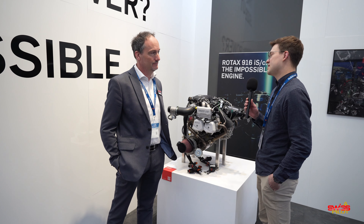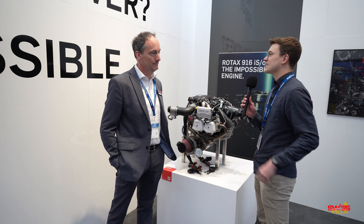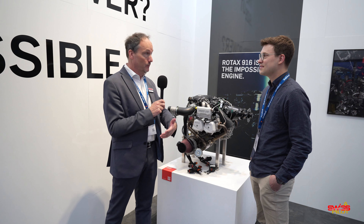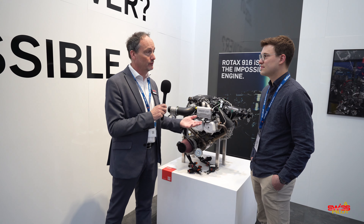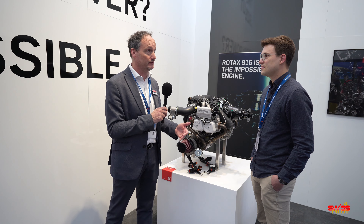Now with the previous engines, they were kind of in the classic two-seater segment — first ultralight, now even some certified applications. What's the new target customer group for the 916 IS? I think it will just follow along the path in terms of development, what we already see with the 915. We will have very powerful two-seaters, trikes capable of a lot of payload, while not being a big toy in terms of drag. But we also see four-seaters already, like Sling is a very good example.